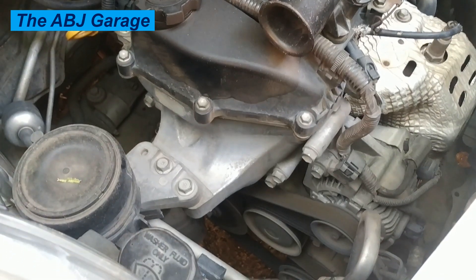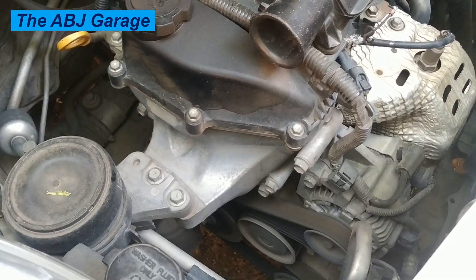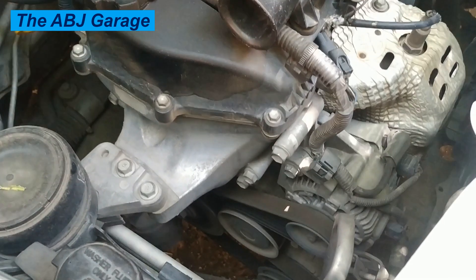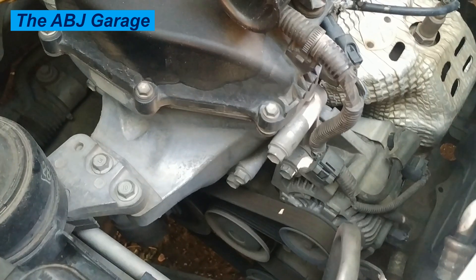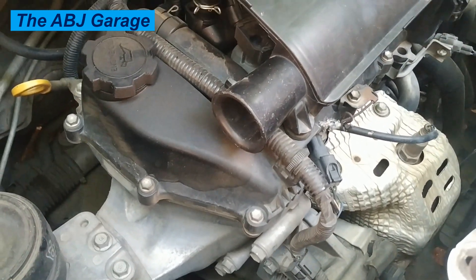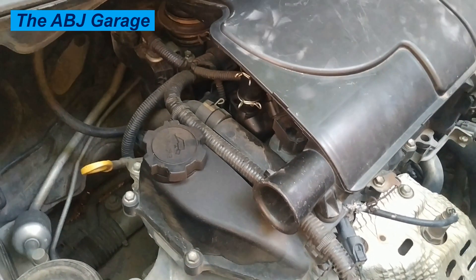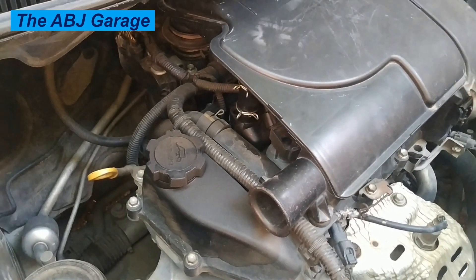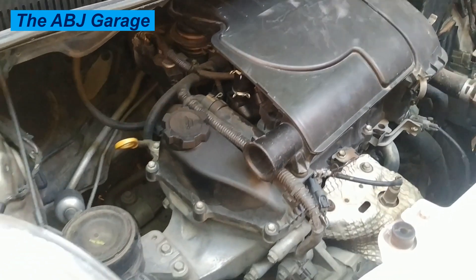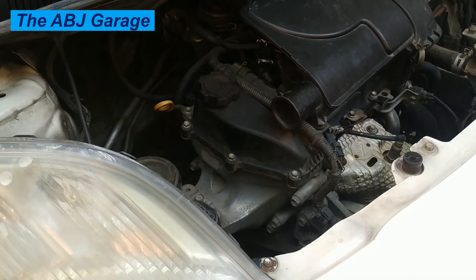Five: air intake issues. A dirty air filter, throttle body, or mass airflow sensor can disrupt the airflow into the engine, leading to rough idle. Six: engine sensor malfunction. Malfunctioning sensors like the oxygen sensor or the coolant temperature sensor can send incorrect signals to the engine control unit, leading to rough idle.